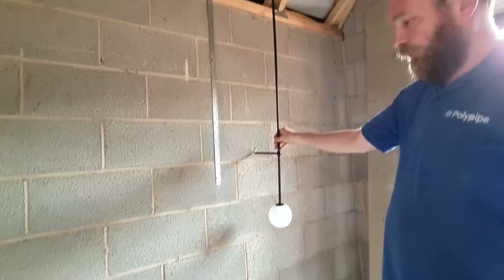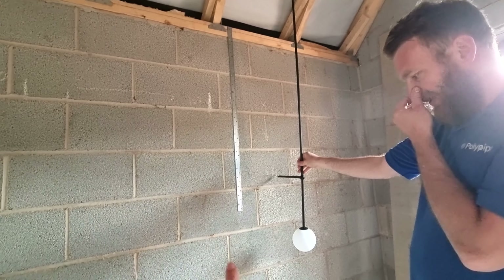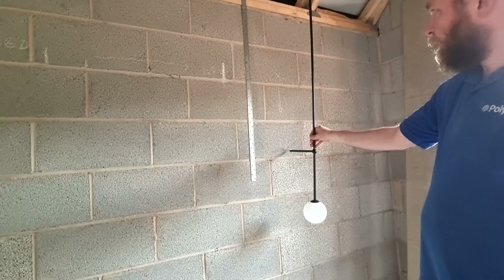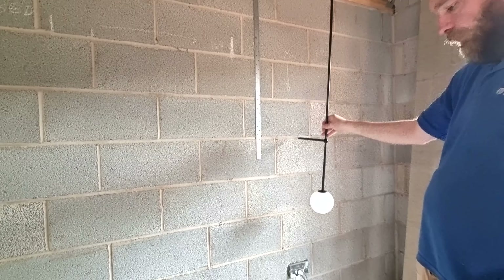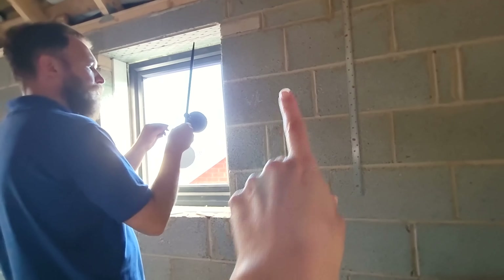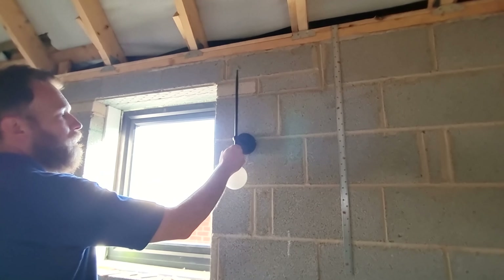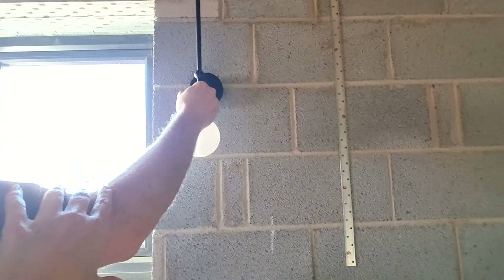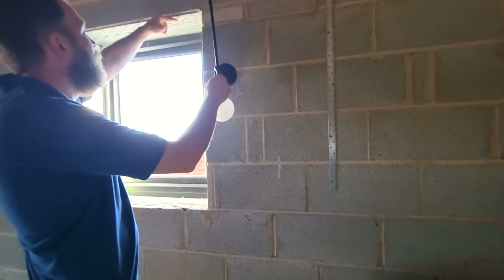We think the bedside lamp will go about there, so we need to put some chalk on the wall to mark it. I didn't want to put my lights on the other side of my dressing table. Eddie has already written 'wall light' on the other side of the window, but we might have the light a little bit higher — possibly in line with the top of the window, which will come down slightly because of plastering.